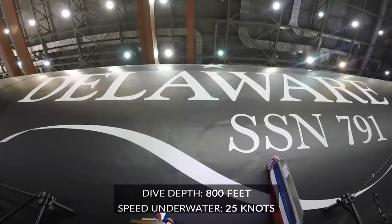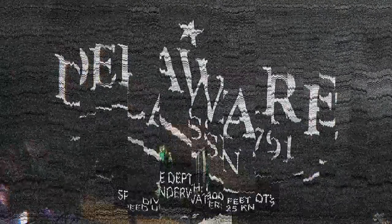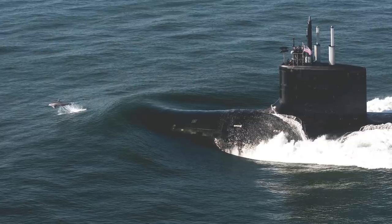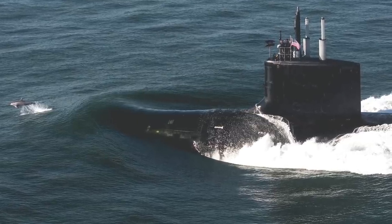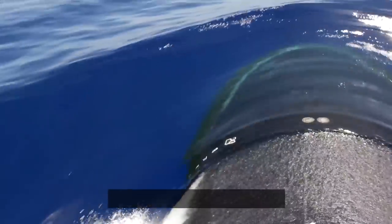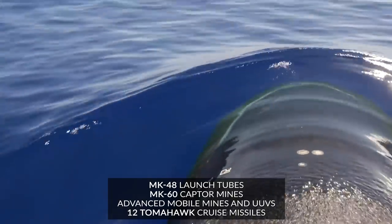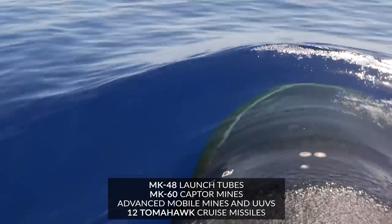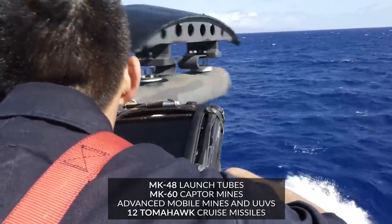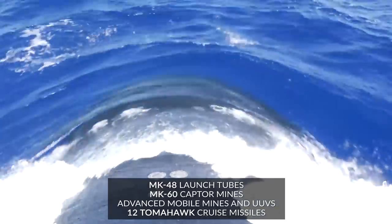It's able to dive to depths greater than 800 feet and operate at speeds in excess of 25 knots underwater. It's considered the stealthiest Virginia-class submarine yet, the latest in the Navy's acoustic superiority program. Like other Virginia-class submarines, the USS Delaware is equipped with four MK-48 launch tubes, MK-60 Captor mines, advanced mobile mines and UUVs. Additionally, the Delaware also has two 87-inch Virginia payload tubes capable of firing up to 12 Tomahawk cruise missiles.